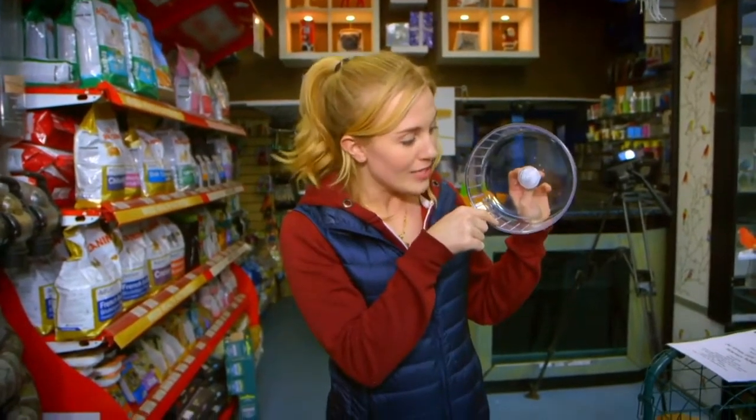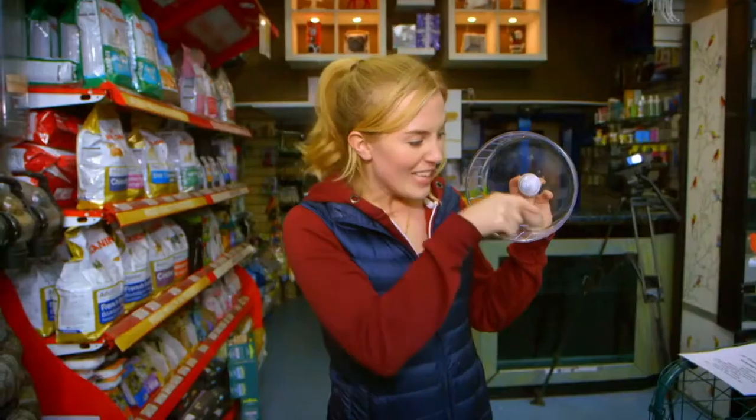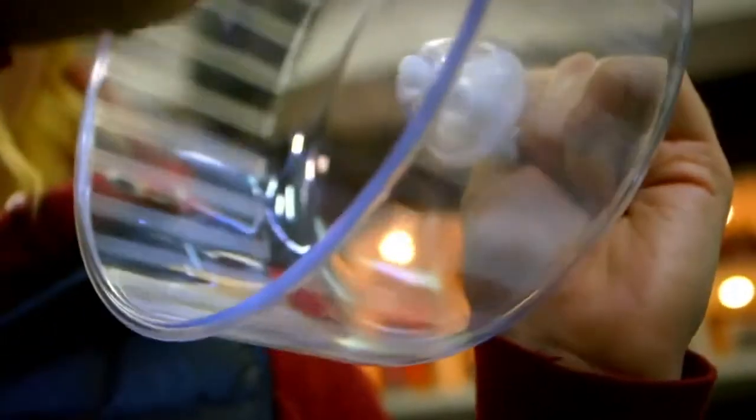And can you see, if you look closely, these little ridges on the inside of the running track? This is where a hamster uses its paw to grip onto the ridges and pushes the wheel around and round.